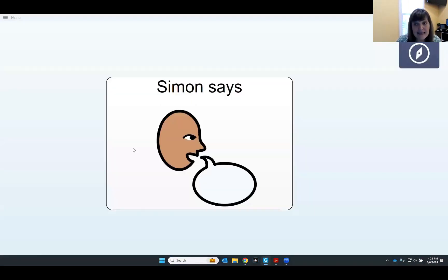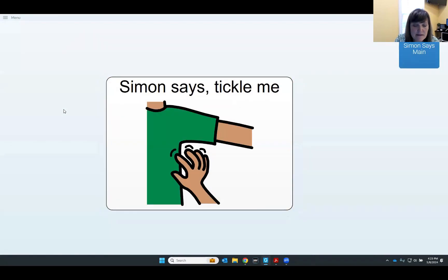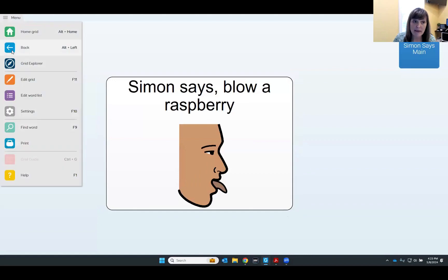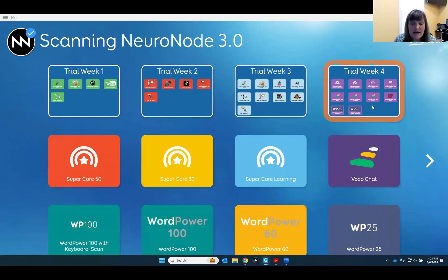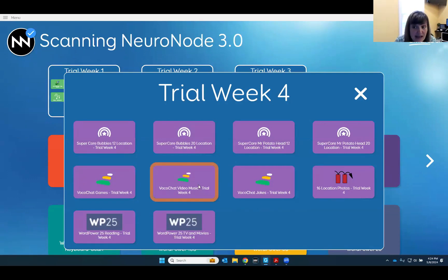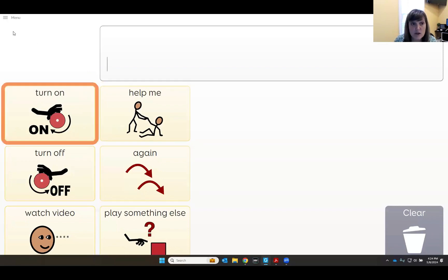In week two, we still have lots of errorless opportunities to hit the switch and make things happen, but we also want to involve communication — every switch activation gives something specific for someone else to do. In week three, we combine activities: some make things happen on screen, some involve communicating, and now there are choices, building on communication. Week four brings in some of the traditional communication pages that are part of Grid3, pulled into one place to make it easier for supporting teams. Each page also has an auditory cue in case we're using auditory scanning.